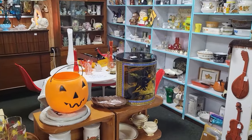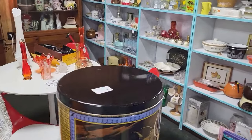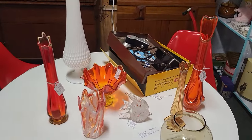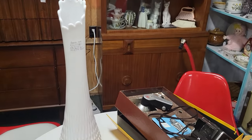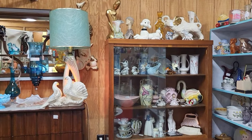This booth here is always full of really fun mid-century decor pieces — they always have some really pretty vases and glass, but $62 on the vase there. Look at that lamp — that's fantastic!